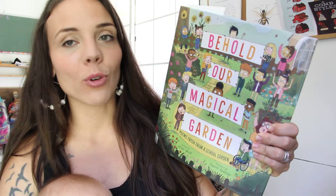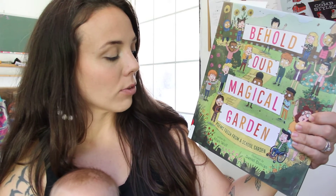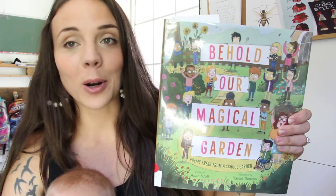We're actually going to be planning a fall garden. We just got done with our summer garden and my kids helped me with that. We planted some sunflowers about a couple of weeks ago and now we're doing our fall garden — we have a bunch of pumpkins and things like that we're planning. So I thought this would be so fun to do for poetry tea time. It's called Behold Our Magical Garden — poems fresh from a school garden. I just picked it up at our local library and you can probably order it from ThriftBooks or Amazon. The illustrations are so cute in here.